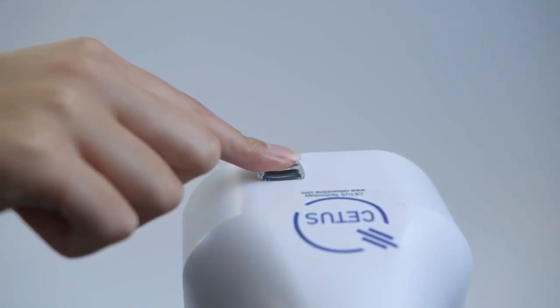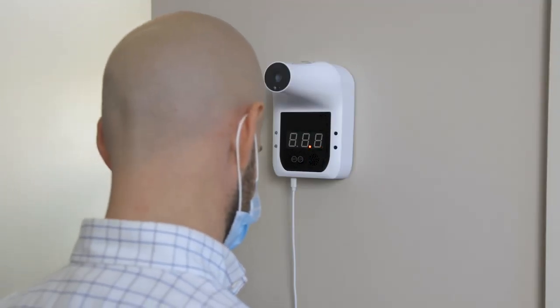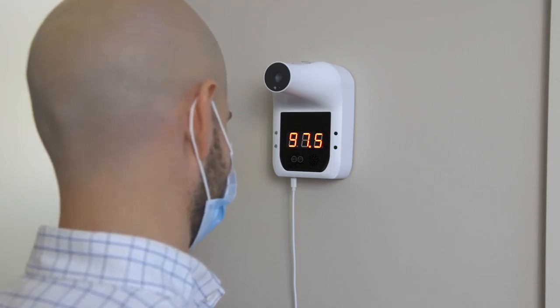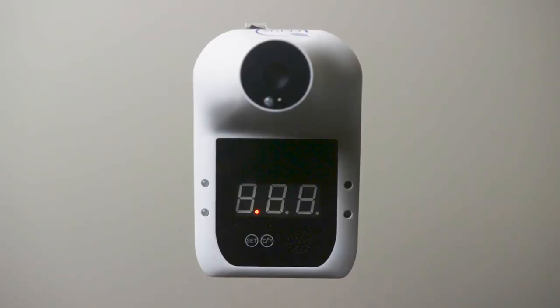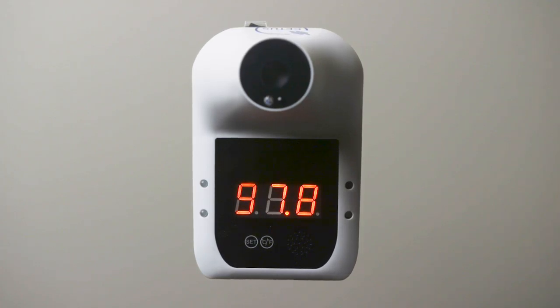Complying with national guidelines is made easy with the Cetus Commercial Touchless Forehead Thermometer. The instant-read LCD digital display yields an accurate body temperature reading from 2 to 4 inches within half a second.